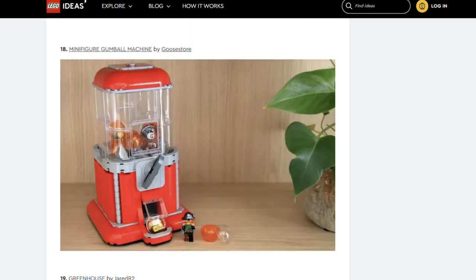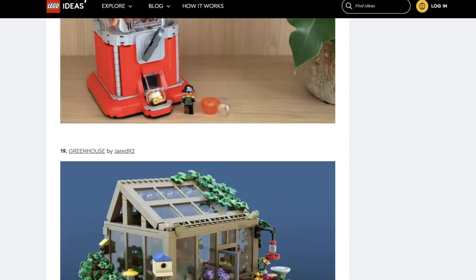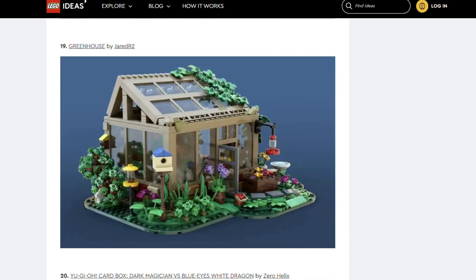Next is the Minifigure Gumball Machine by Goose Store. This is such a fun idea and I can see it being used for more than just minifigures. Next we've got Greenhouse by Jared R2. This is nice — we often see Lego houses but greenhouses not so much. This could be a nice little add-on set.